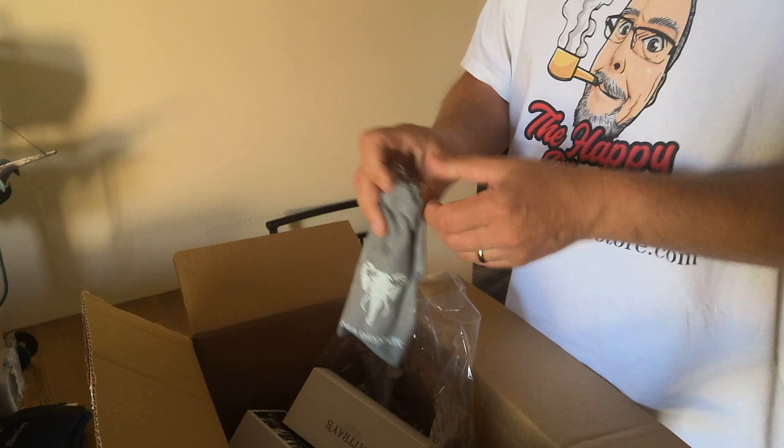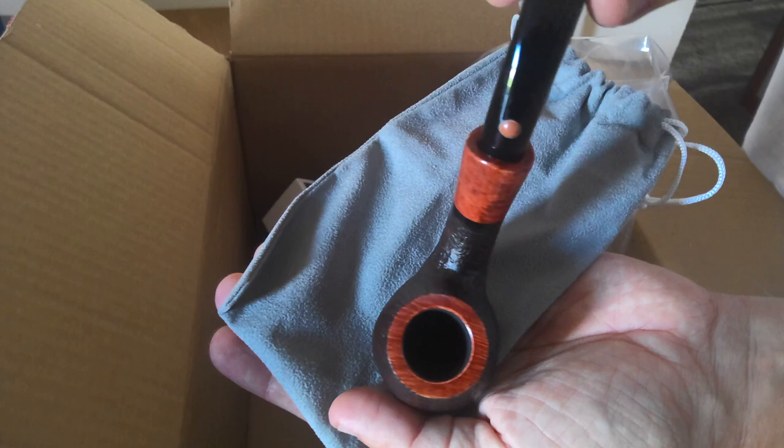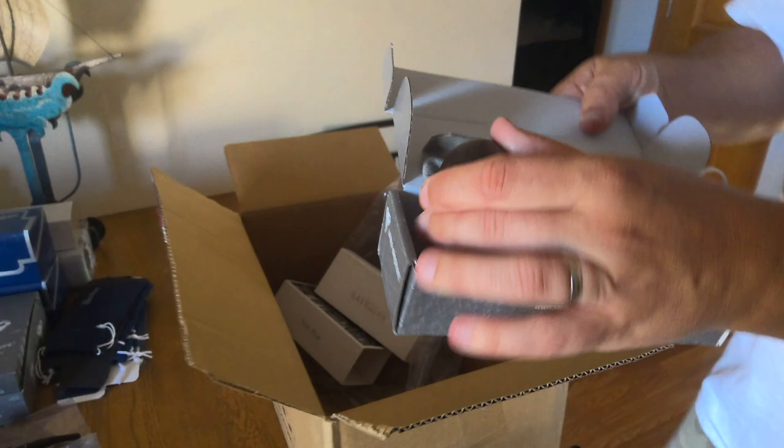And then one last pipe in here — it's another White Elephant Serengeti, a nice Bent Billiard. White Elephant Serengeti Bent Billiard — beautiful, beautiful pipes.